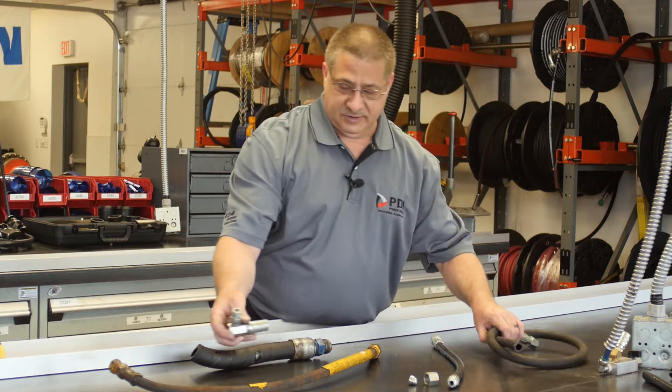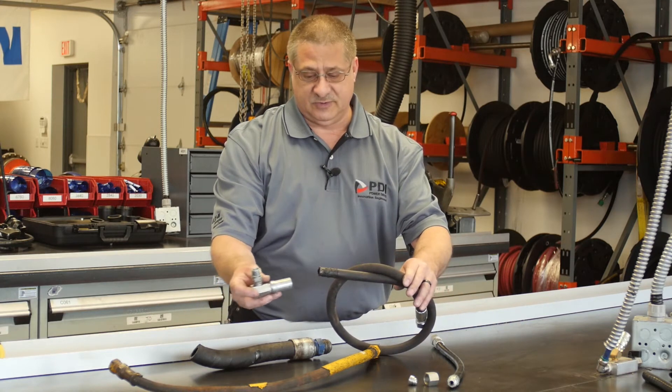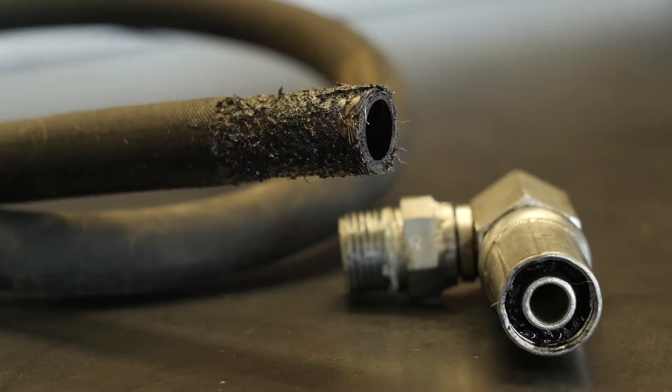Our first one here obviously looks like something came in contact with the hose and actually ripped the fitting completely off the hose, causing the failure.